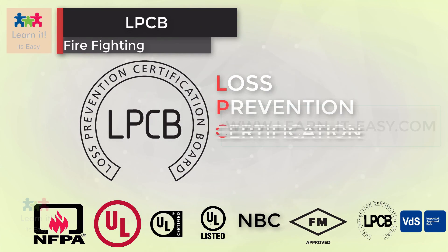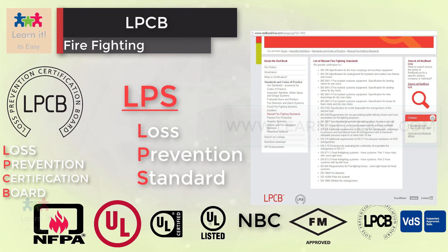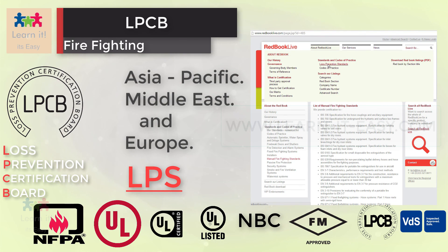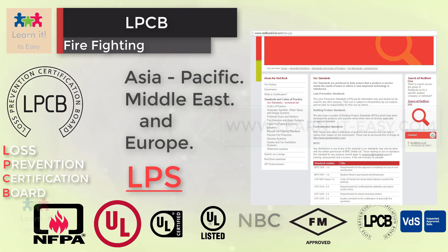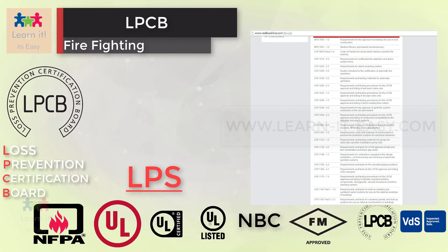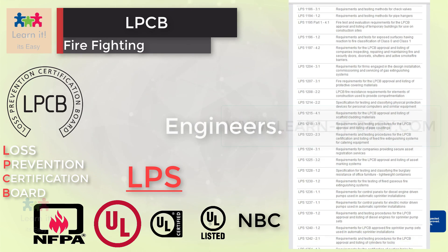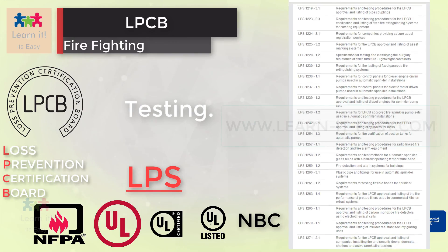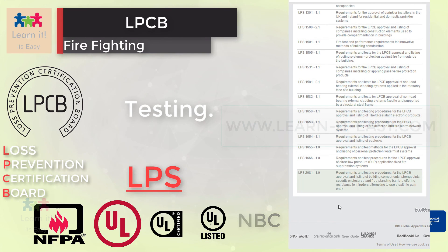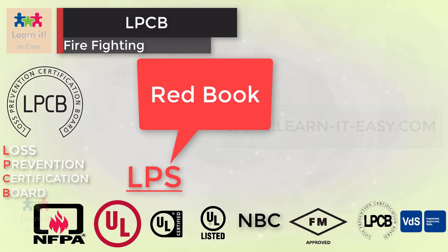LPCB, Loss Prevention Certification Board, is a leading international certification body in the field of security and fire protection. Loss prevention standards by LPCB are recognized by governments and regulatory authorities across the world, especially in the Asia Pacific, Middle East, and Europe. The LPCB approval process involves assessment and testing of products to ensure they meet quality standards set by a team of experts who may be regulators, insurers, designers, manufacturers, installers, engineers, and scientists. Approval of products is usually based on testing undertaken by the LPCB's world-renowned testing laboratories. This approval is maintained by regular audits to ensure that the product continues to meet the approval criteria. Once satisfied, the product is included in their Red Book.